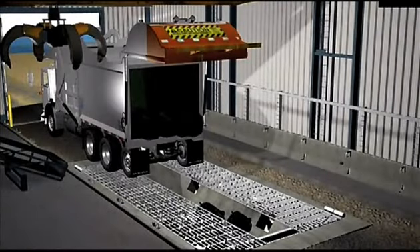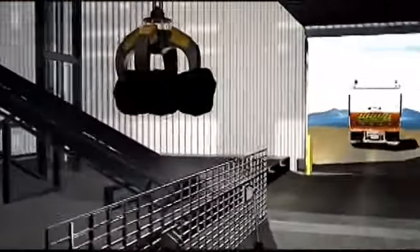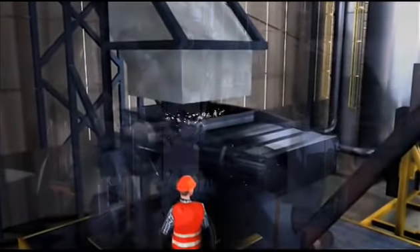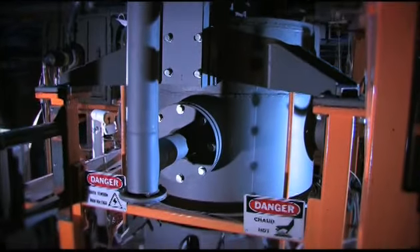Here's how it works. Garbage trucks transfer the waste into a storage pit. A conveyor feeds the waste to a shredder where it is cut into small pieces. The shredded waste is then conveyed to a patented high-temperature plasma reactor.